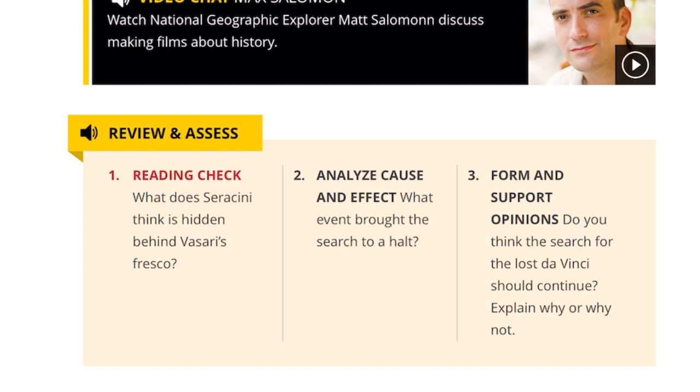Now let's go to the review and assess questions. Reading check: What does Serracini think is hidden behind Vasari's fresco? Number two, analyze cause and effect: What event brought the search to a halt? Number three, form and support opinions: Do you think the search for the lost da Vinci should continue? Explain why or why not.